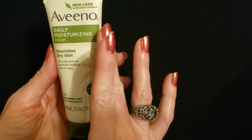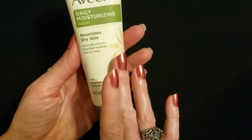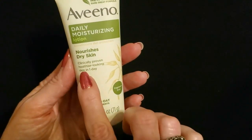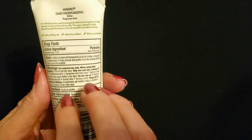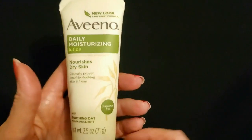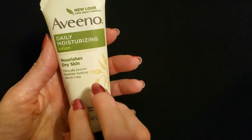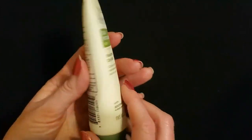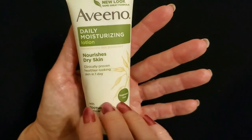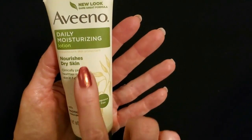Our next item is a little tube of Aveeno Daily Moisturizing Lotion that nourishes dry skin. It is clinically proven to provide healthier looking skin in one day — it doesn't actually mean that your skin is healthier, it just looks healthier. It has dimethicone 1.2% as a skin protectant. This is a 2.5 ounce tube of Aveeno Daily Moisturizing Lotion. I think this was like the original lotion they came out with for dry skin. It's really great, and I get through a lot of lotion in the winter time — this is definitely one I have used before.